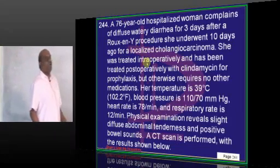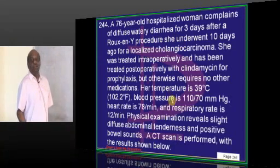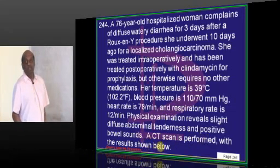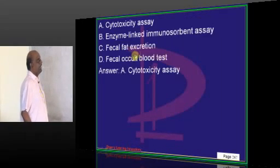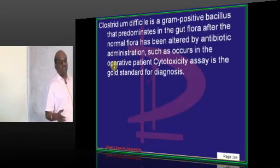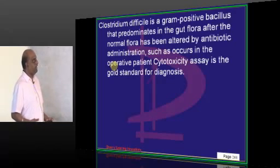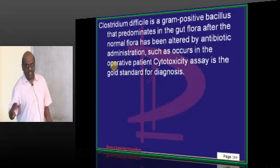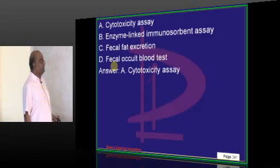A 76-year-old has diffuse watery diarrhea for 3 days after a procedure, with temperature of 39°C and diffuse abdominal tenderness. CT scan findings are shown. This is most likely Clostridium difficile — a gram-positive organism leading to pseudomembranous colitis. The cytotoxicity assay is considered the gold standard for diagnosis of C. difficile infection.